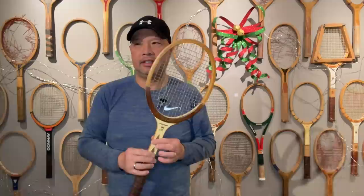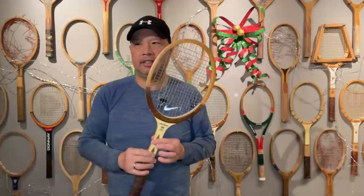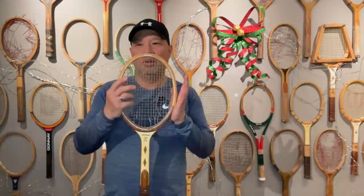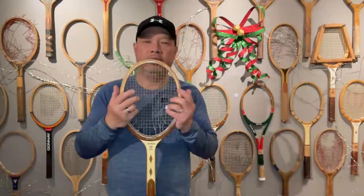If you think quality control is bad today, imagine trying quality control on a wooden racket. You've got different trees, different thicknesses of trees, densities, and aging of the wood and all that stuff. The weights of these things are kind of all over the place. The last time a wooden racket was used at Wimbledon was actually 1987. The last time a wooden racket won a Grand Slam was in 1983, and that was by Yannick Noah.